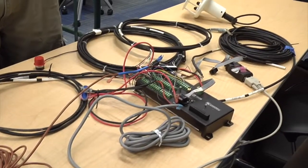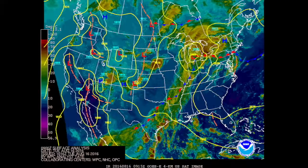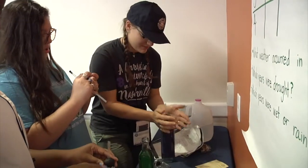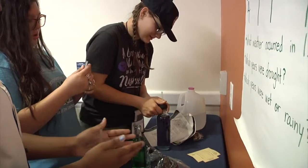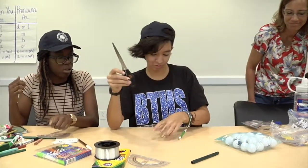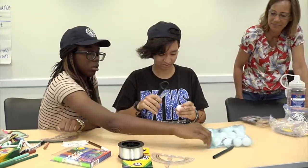Scientists use instruments to take weather measurements. This helps them understand weather trends and even make future predictions about the weather. Today, we are making our own instruments to measure the weather out of everyday objects. Each of these instruments measures a different aspect of weather: temperature, rainfall, humidity.